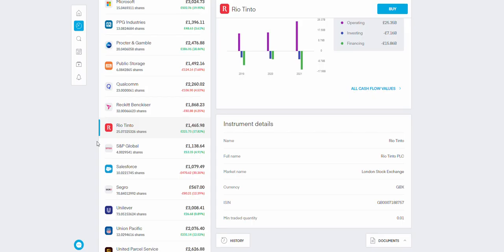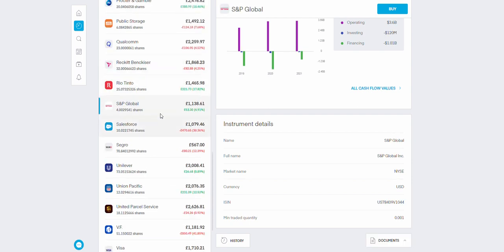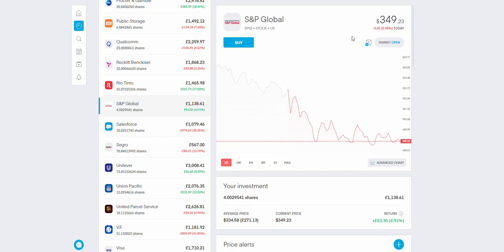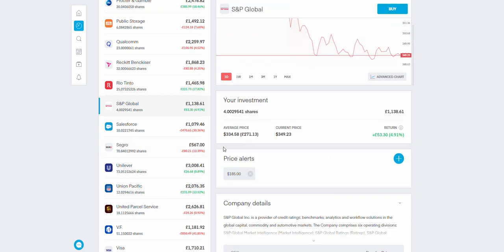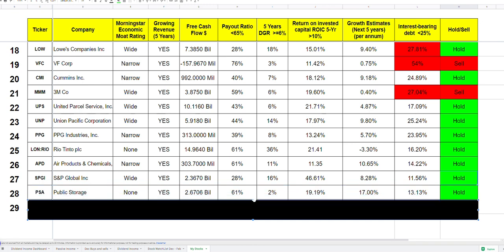S&P Global is an absolutely beautiful company — I wish I owned more, as it has gone up quite a bit recently. If it comes back down to around 320s, I'll buy a lot more — I want to get to at least 10 shares. The payout ratio is very low, five-year growth rate is nice, and their return on invested capital is among the best of all companies I own. Earnings are growing and debt levels are very low, so it's a definite hold.